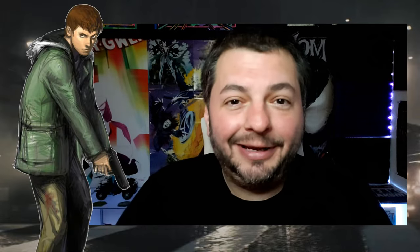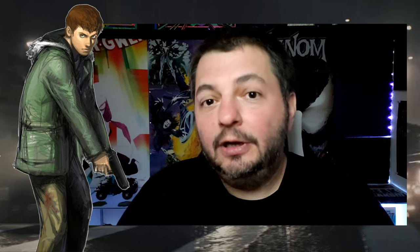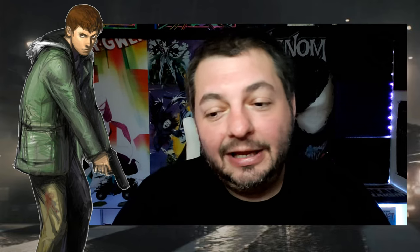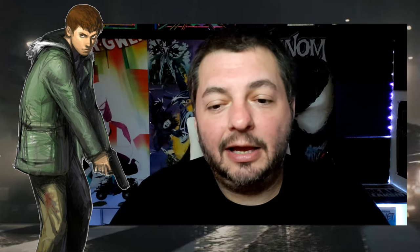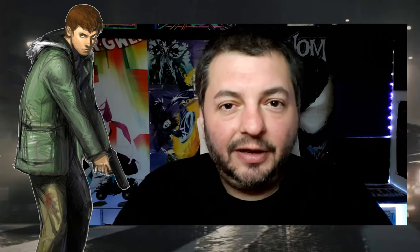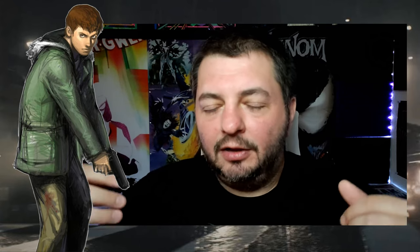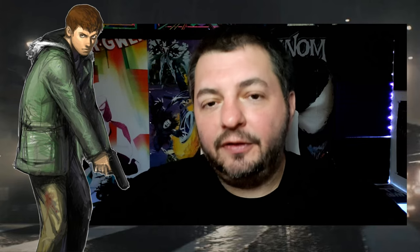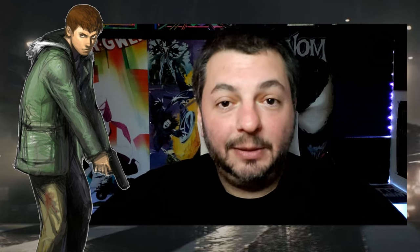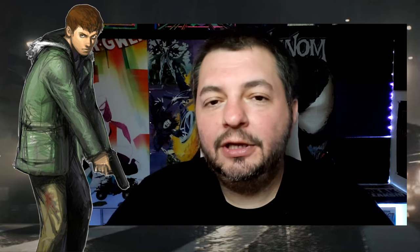Thank you so much for watching — I appreciate the support and people asking when I'll make another video. I think eventually this channel is going to get archived and I'll move fully over to my main channel, but I do like putting stuff up here from time to time, especially about this movie. I've been having interesting conversations and learning a lot about the Resident Evil fandom beyond my close friends and a couple of YouTubers.